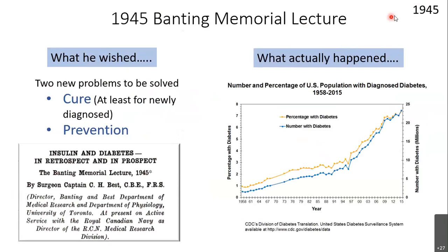But what happened was the opposite of what he wished. This graph shows the number and percentage of the US population diagnosed with diabetes from the 1950s to 2015 — you can see it's skyrocketing. It's a slow pandemic which did not receive as much attention as COVID-19, but it is slowly creeping along. And all this happened after we discovered insulin. So what is the real cause of diabetes — not just insulin deficiency and resistance?